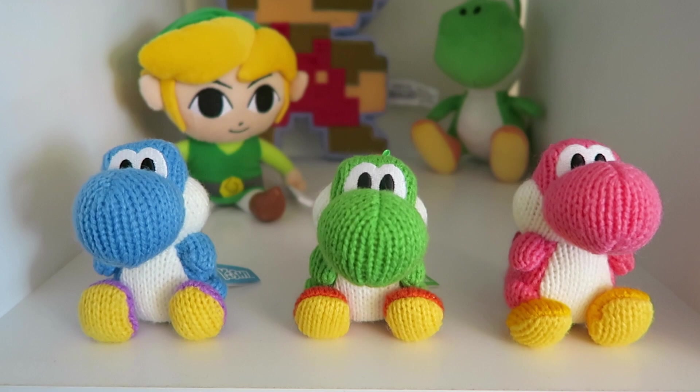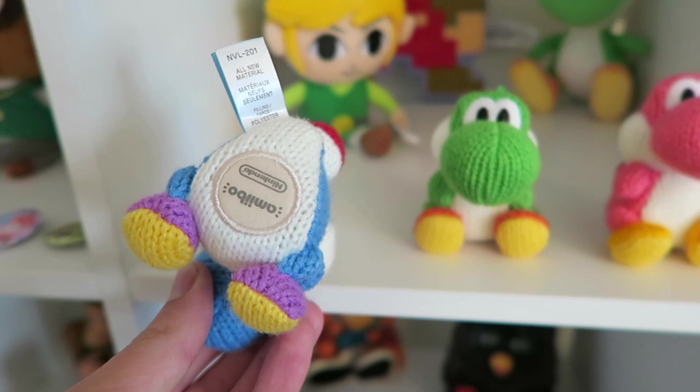Next cube: we have a Super Mario pillow, a Yoshi plushie, two Link plushies, and three Yoshi's Woolly World amiibo. Yes, these are actually amiibo — not just plushies. These are without a doubt some of my favorite amiibo to date. They're just very cool and cute as hell.